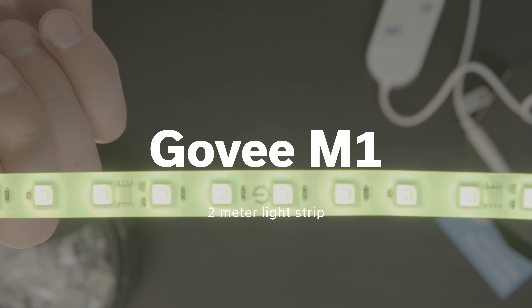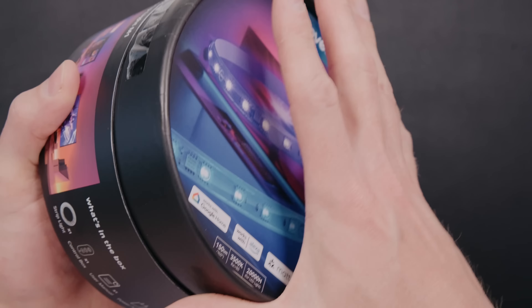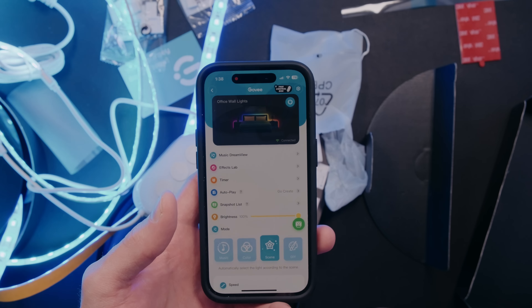First on our list is the Govee M1 2-meter light strip. Govee's been making amazing lights for years, but unfortunately those of us who like to use Apple Home to automate our smart home can't really use a lot of their lights. But now with the Govee M1 2-meter light strip — Govee's first product to support the Matter standard — we can use it in Apple Home. This light strip is incredibly bright at about 150 lumens, which can almost replace a lamp in a room. I was also really impressed with the adhesive as I installed it on this desk.